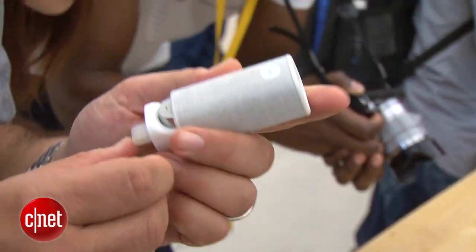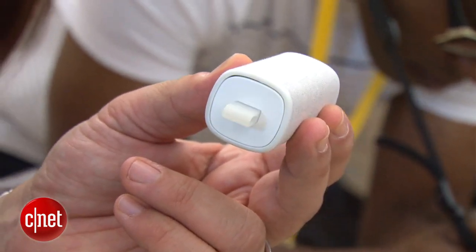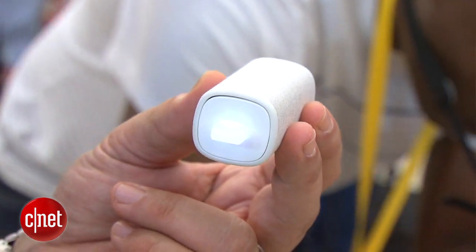It comes with a little charge case. It's got a 10-hour battery life with three top-off charges of about three and a half hours each. The Moto Hint is made to live inside that little case and attached to your keychain on the go.